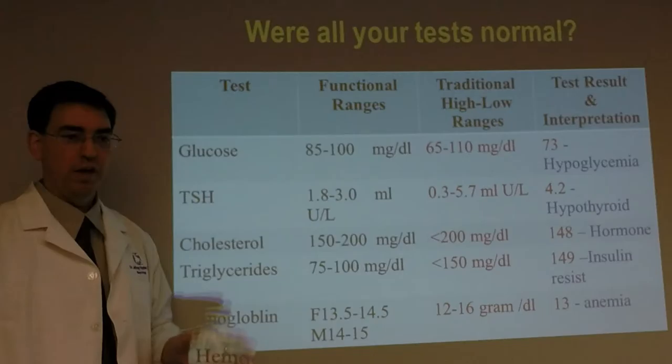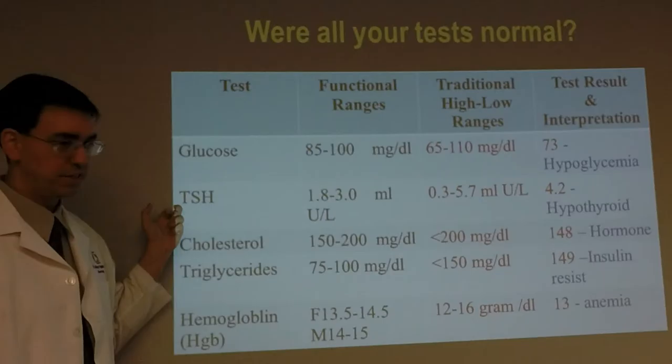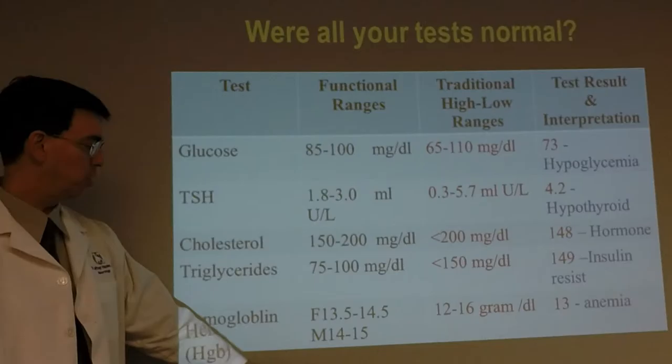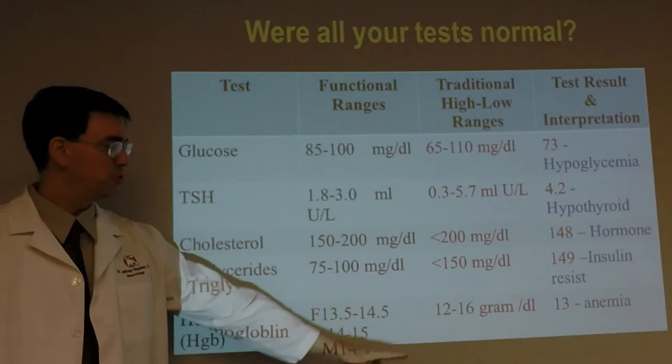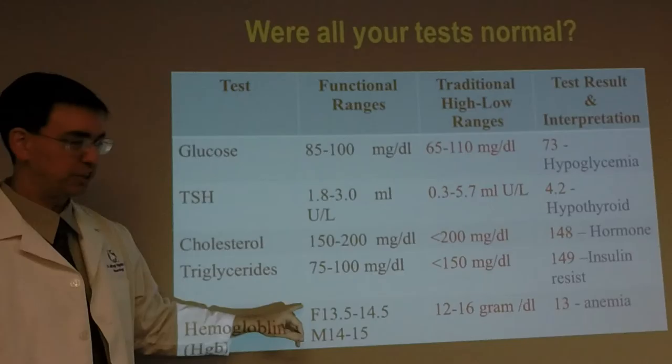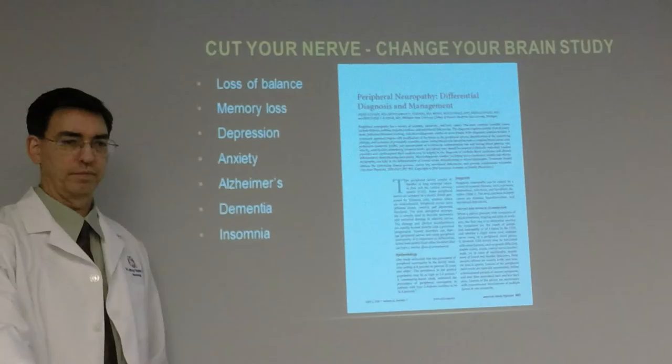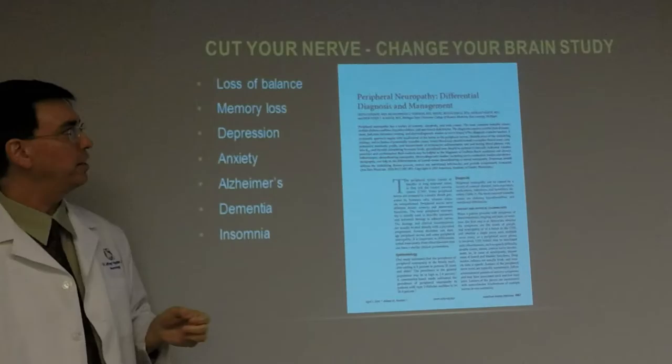For example, with glucose, 85 to 100 is the functional range we should be using — the traditional labs use 65 to 110. Over 100 is pre-diabetic; under 85 is hypoglycemic. The same applies to TSH — thyroid stimulating hormone — where many people feel sick but labs say normal. Hemoglobin values also differ for females and males. If your hemoglobin comes back as 13, the old ranges may show you as normal, but in reality you may be anemic.